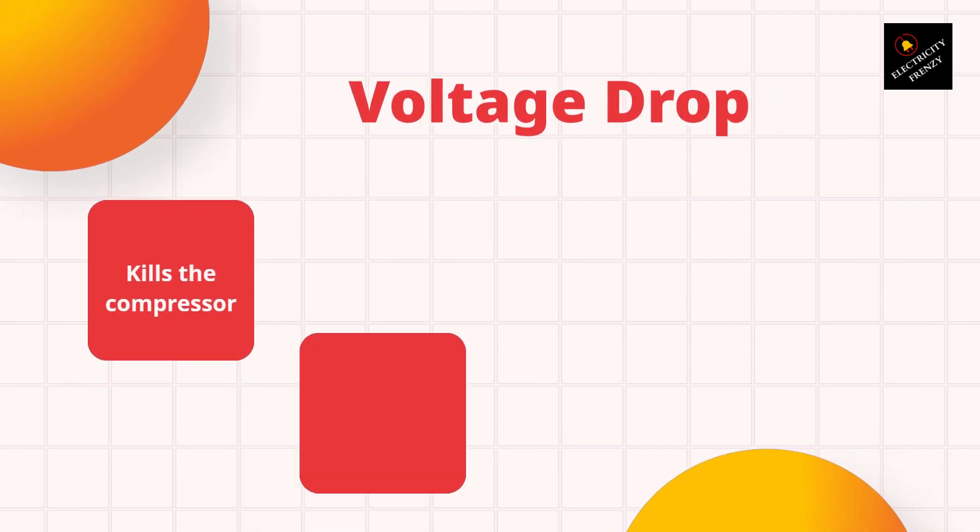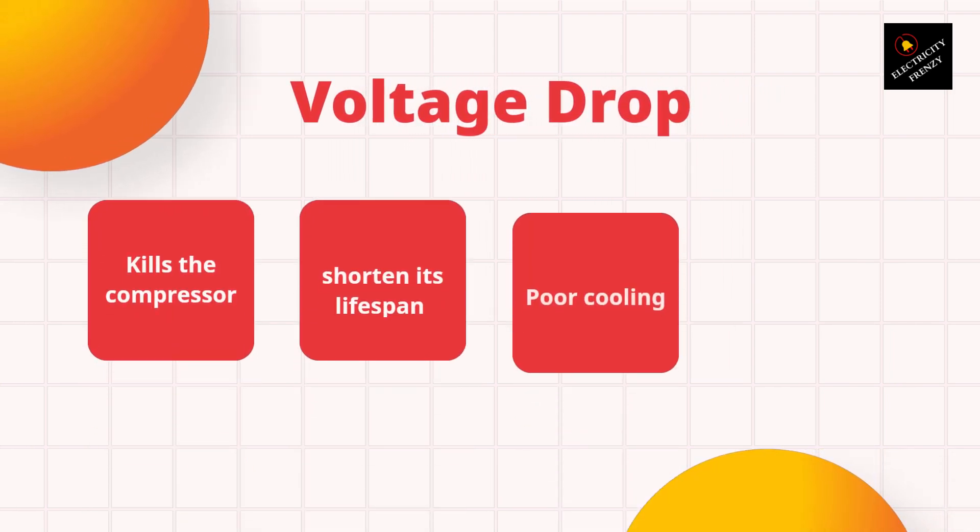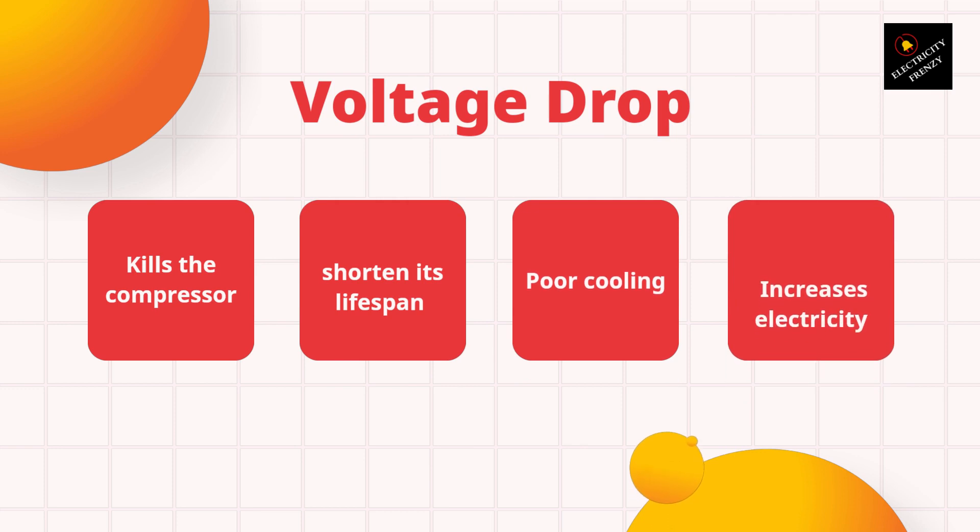The compressor in the refrigerator requires a certain amount of voltage to function properly. If the voltage drops below the required level, the compressor will not function properly and may even fail. In addition, low voltage can cause the refrigerator to not cool properly, which can result in spoiled food and increased electricity bills. It can also cause the refrigerator to run more frequently, which can lead to faster wear and tear and ultimately shorten its lifespan.